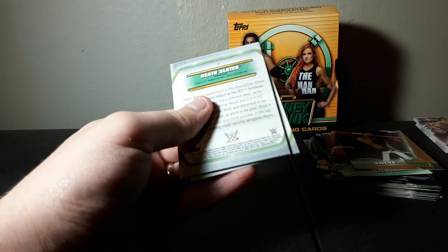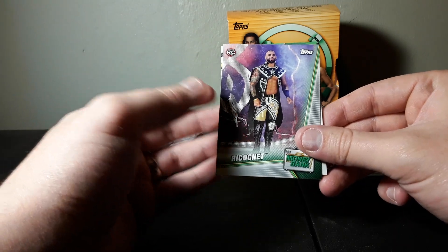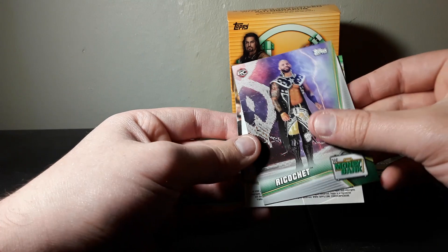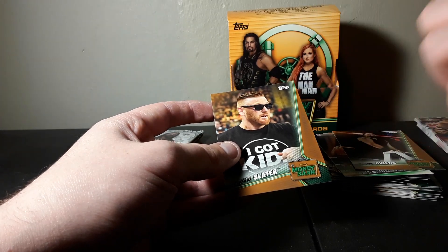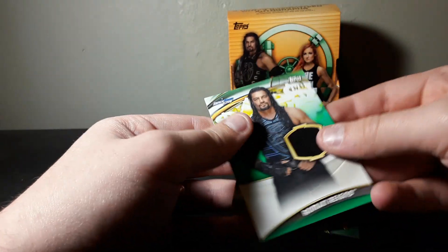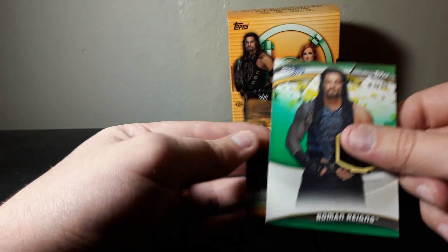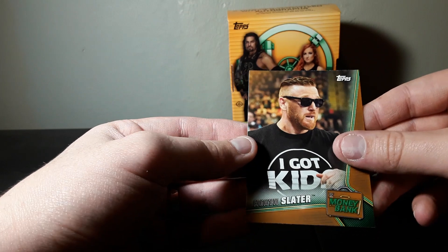I really wish that blue parallel would have been somebody other than Tamina. Anyway, we got a Ricochet rookie card here - that is awesome, big fan of Ricochet, nice to have his rookie card. And a Roman Reigns shirt relic! An authentic shirt relic - a piece of Roman Reigns' shirt, number 73 of 99. That's really awesome, that's my first Roman Reigns relic. I don't have any autographs from him, so it's nice to have a relic. And bronze Heath Slater.